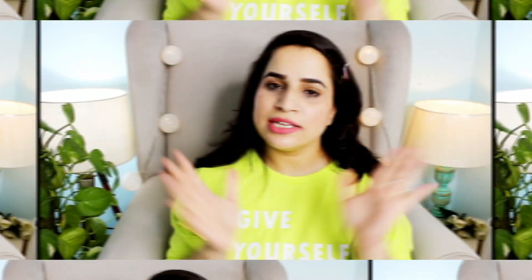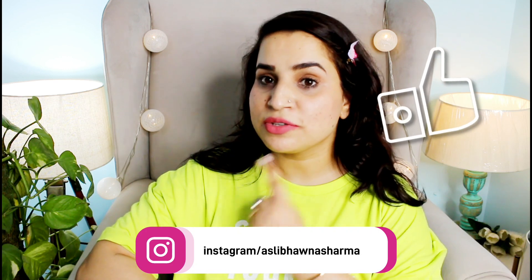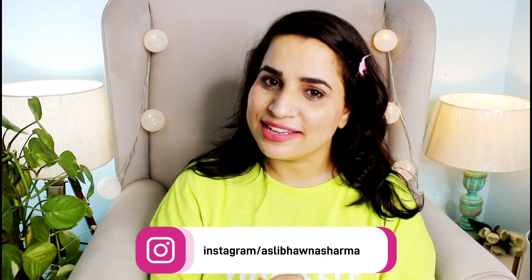Highly, highly recommended. Guys, that was it! I hope you found this video a little bit helpful. Do give this one a big thumbs up, don't forget to subscribe to my channel and follow me on Instagram. I will see you in my next video. Until then, take care and stay beautiful. Bye bye!